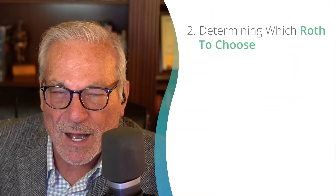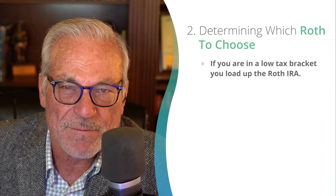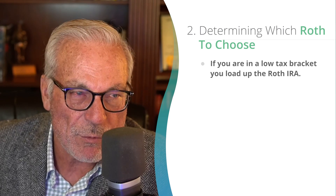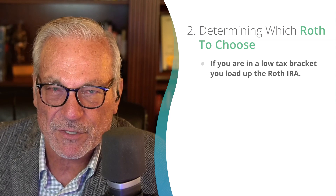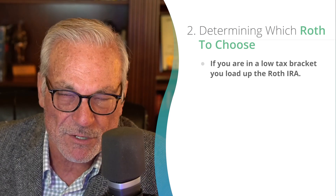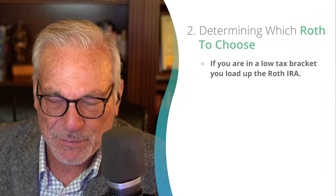Now, determining which one to choose — that's a good question. It's basically based on whether you think your annual income and your tax bracket are going to be lower or higher down the road in retirement. It's a sophisticated decision. I'm basically thinking like this: if you're in a low tax bracket now, which many people are in their twenties and thirties, you load up the Roth. You maximize the Roth because you want to be dreaming that you can take this money in the Roth and invest it at a very high rate of return and end up with millions of dollars in your Roth IRA. That would be the absolute coolest thing in the world — millions of dollars and never have to pay taxes on it. 100% awesome way to go.